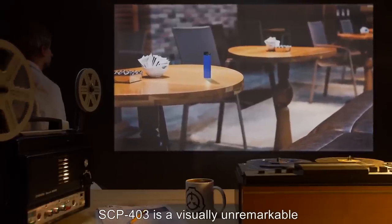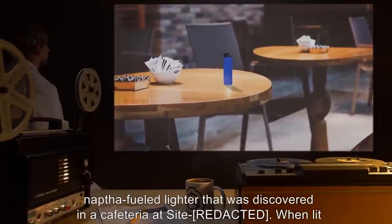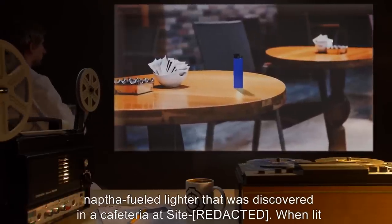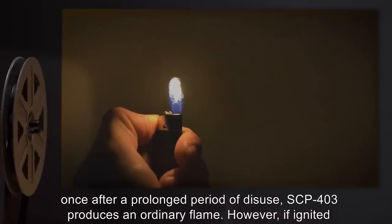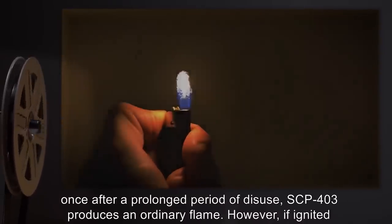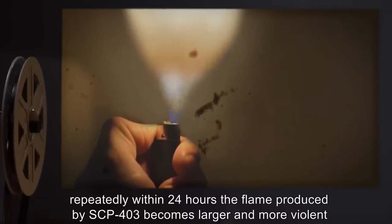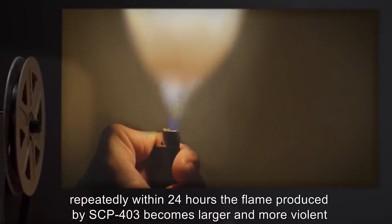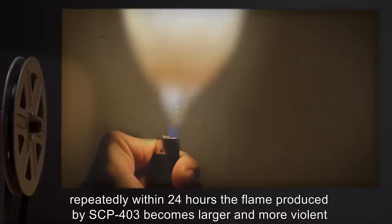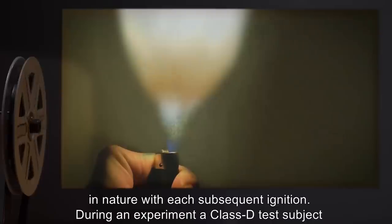Description. SCP-403 is a visually unremarkable naphtha-fueled lighter that was discovered in a cafeteria at Site-403. When lit once after a prolonged period of disuse, SCP-403 produces an ordinary flame. However, if ignited repeatedly within 24 hours, the flame produced by SCP-403 becomes larger and more violent in nature with each subsequent ignition.